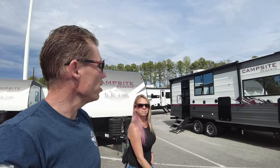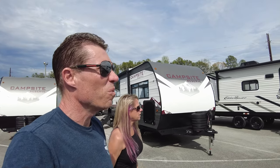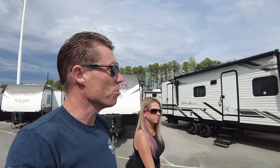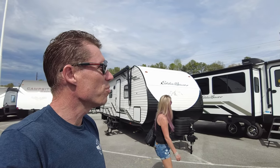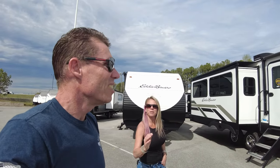Right now we're leaning toward the Jayco. We've looked at the Rockwoods but the interiors were ugly, and they would have maxed out our truck's towing capacity.